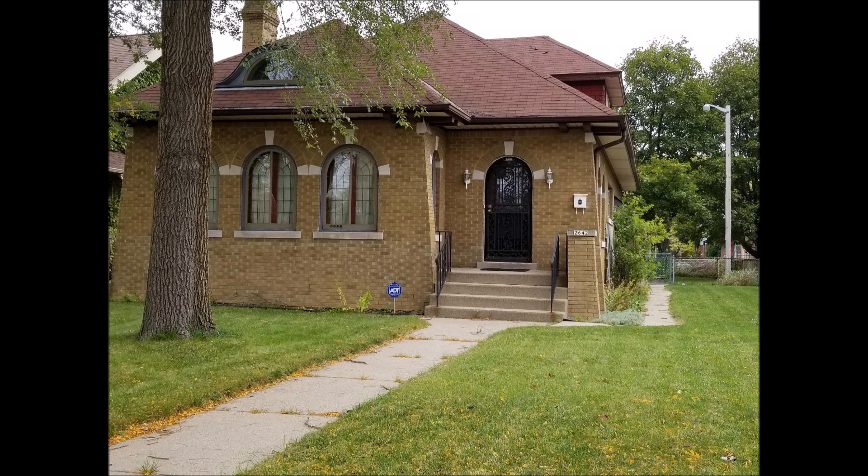Many of the houses you see are the old bungalow type — a lot of bungalows, a lot of colonials — and most of these houses were built between 1921 and maybe about 1930. You'll see them getting a little bit more modern as we go further down the boulevard.